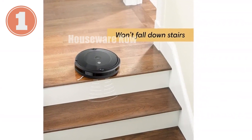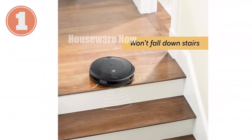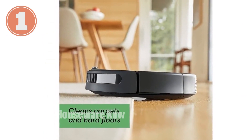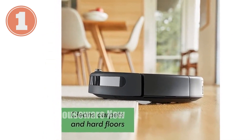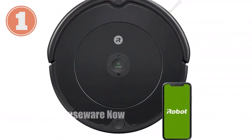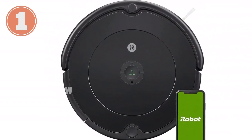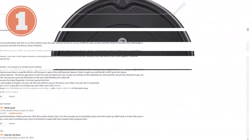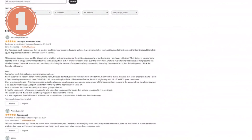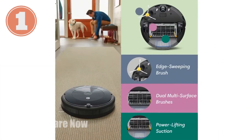The three-stage cleaning system and dual multi-surface brushes effortlessly grab dirt and debris, while the edge-sweeping brush tackles corners and edges. Equipped with adaptive navigation and a full suite of sensors, the Roomba 692 seamlessly navigates your home under and around furniture. The Cliff Detect feature ensures it avoids falling down stairs, and Dirt Detect sensors identify high-traffic areas for extra attention. With a runtime of up to 90 minutes, this vacuum automatically recharges and resumes cleaning to keep your floors spotless every day.